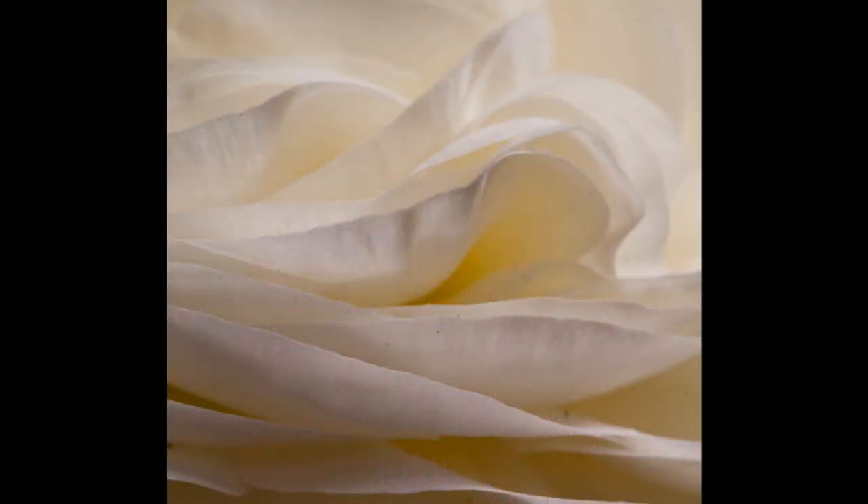The soft, paper-thin layers of the white ranunculus were much more interesting to me than the entire flower. So I photographed the layers and the edges. And unless you know it's a flower, you might not even know what it's a photograph of.